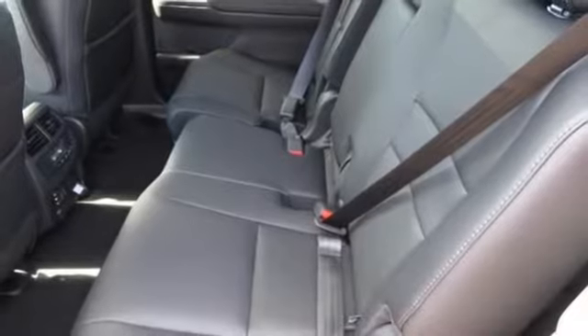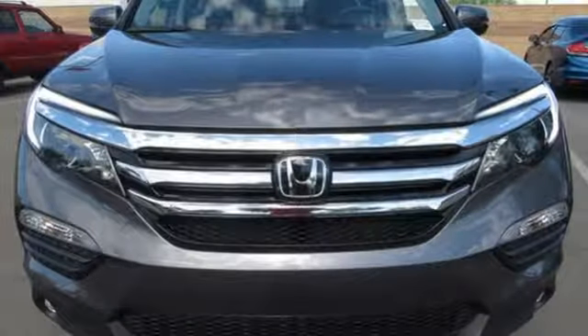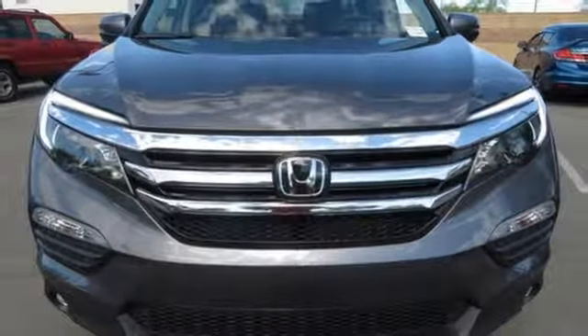Long trips are made easier and more enjoyable with the auxiliary audio input, Bluetooth and color multi-information display. Make all of your co-pilots happy when you blast off in this Honda today.